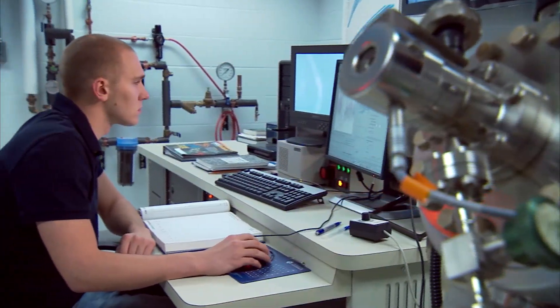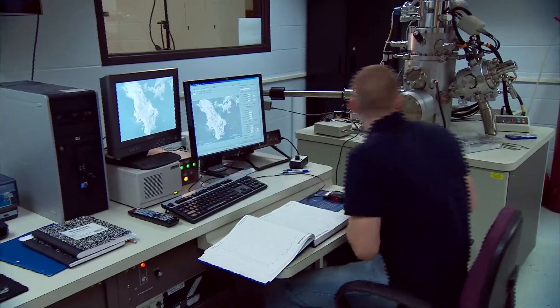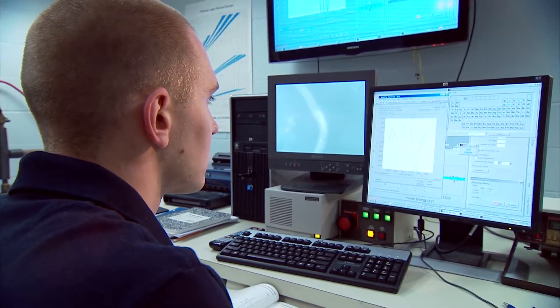Currently I'm working on the scanning OJ nanoprobe, looking at nanowires, specifically silicon carbide nanowires. What we're able to do with that machine is look at it with an SEM — a scanning electron microscope — and look at the surface characteristics, as well as sputter down and look at the internal layers of the nanowires.